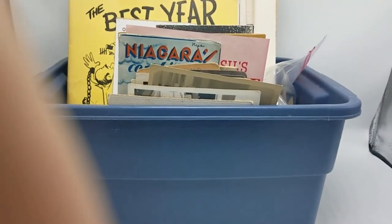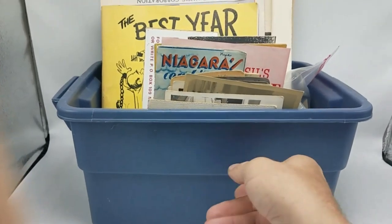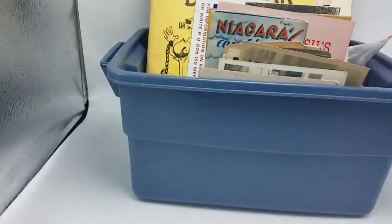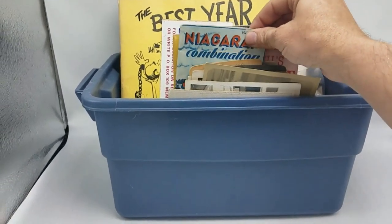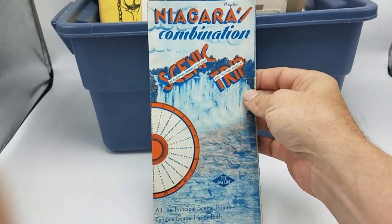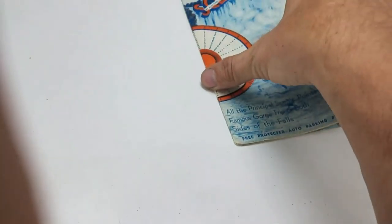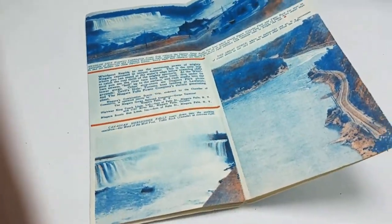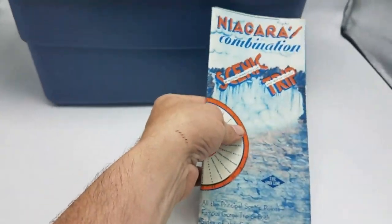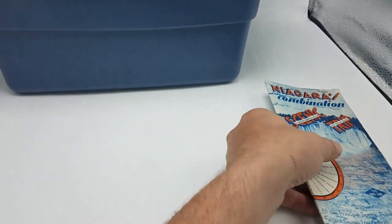Here is the first bin. I kind of just grabbed the bin, filled it up, and let's take a look. First, I just see this peeking out here. Nice, nice Niagara Falls scenic trip — looks like an advertising brochure. This kind of travel ephemera is really popular. The older, the better — this kind of stuff I love.